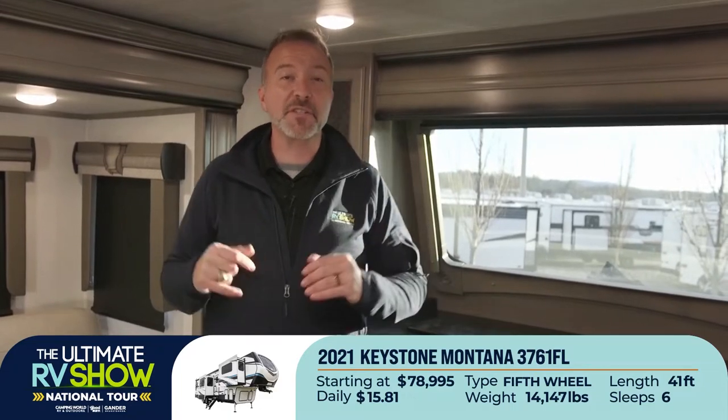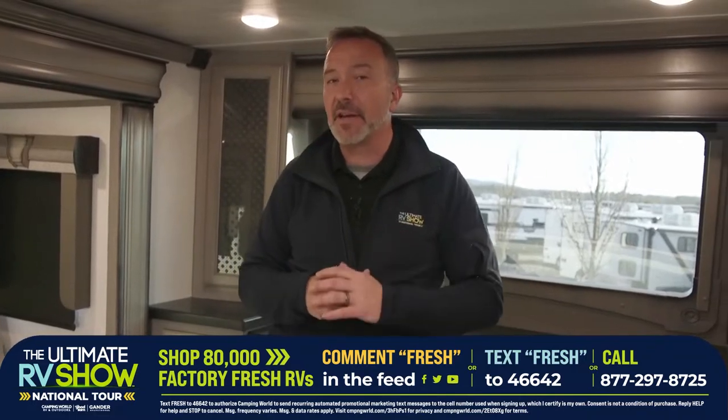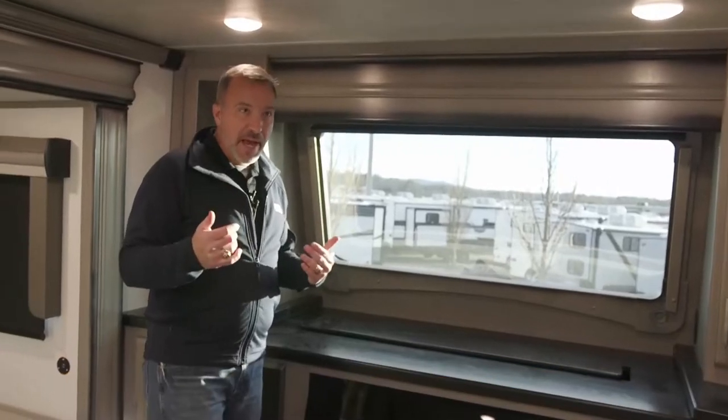We have specialists standing by during the Ultimate RV Show to walk you through finding your fresh Montana. We've got over 80,000 on order coming. With 150-plus locations across the country — over 100,000 pieces total including the ones coming — we've got something right for you. Text FRESH to 46642, comment below, or call 877-297-8725. I'm a fan of this floor plan — to me this is what I call the ultimate tailgating experience.